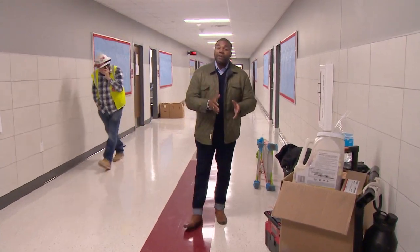Contractors will focus on completing their final sweep of the building over the weekend as they prepare for students and staff to walk through those doors on Monday. In Dallas, I'm DeMond Fernandez.